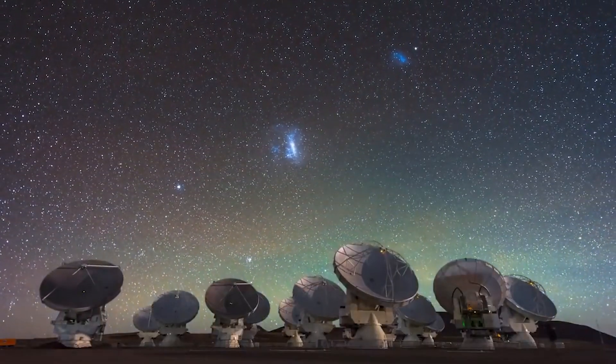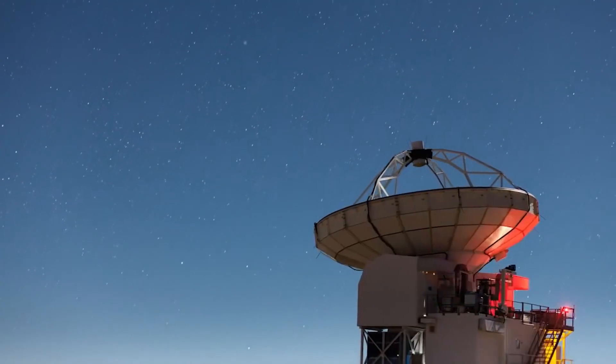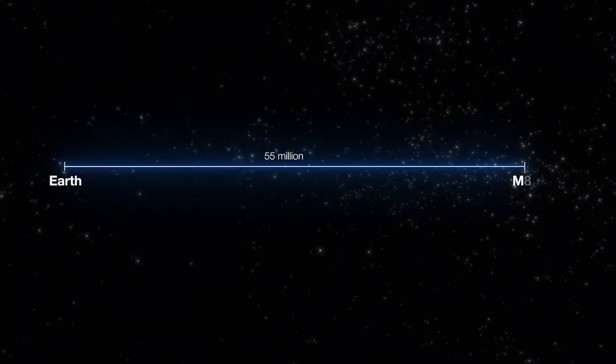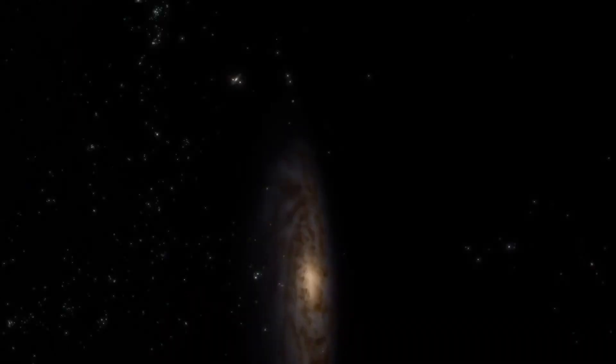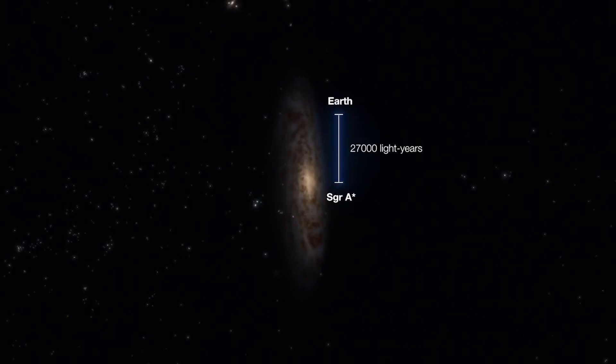But now, astronomers are trying to capture the image of the Sagittarius A* Black Hole, which is situated at the center of our Milky Way Galaxy. The M87 Black Hole is located 55 million light-years away from Earth, while Sagittarius A* is located just 27,000 light-years away from Earth.